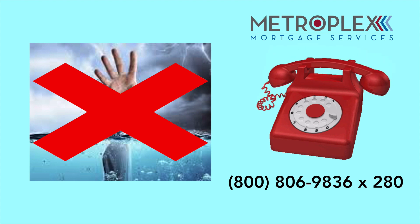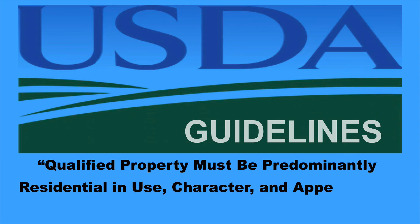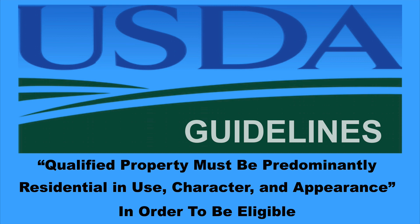Most importantly, don't let these details overwhelm you. Call for more information on program eligibility requirements and how you can qualify for a USDA no-down payment new construction loan. While this is not an all-inclusive list, it is important to remember that USDA guidelines state that a qualified property must be predominantly residential in use, character, and appearance in order to be eligible.